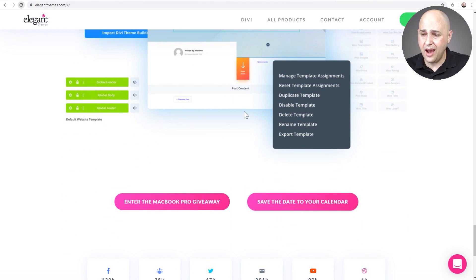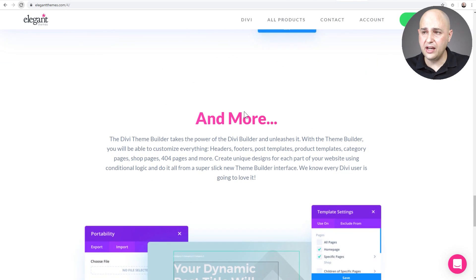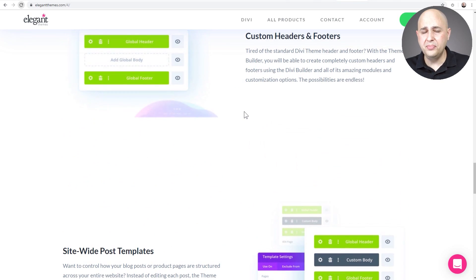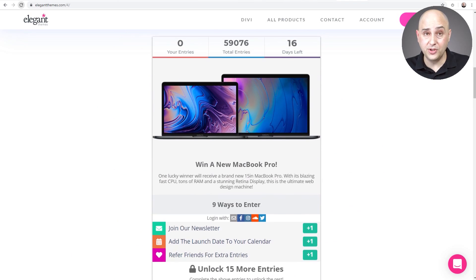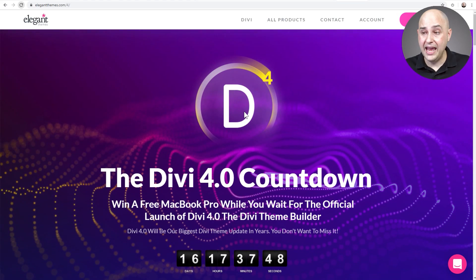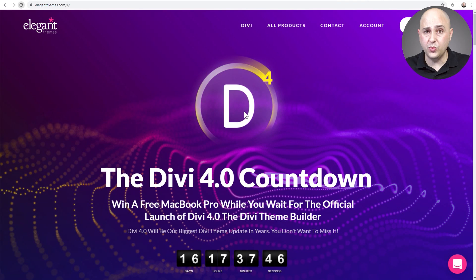I'm excited for this because it's something Beaver Builder users have had for a long time and Elementor users have been using for a long time. I'm very experienced with this — I bought Beaver Builder when it first came out and when they released Beaver Themer it was amazing, and I had a bunch of tutorials on it. So when Elementor came out with it, oh my gosh, I was so happy and I use it all across my website.